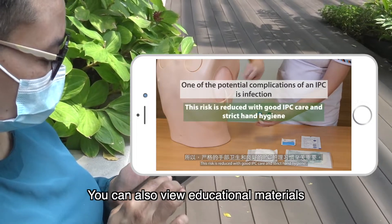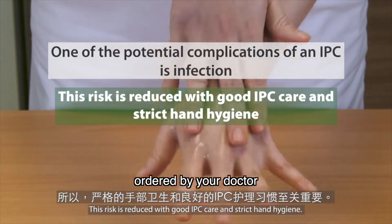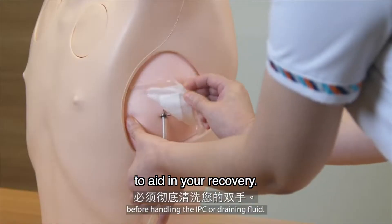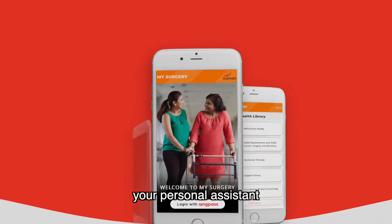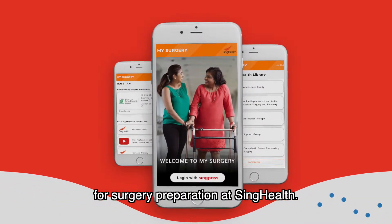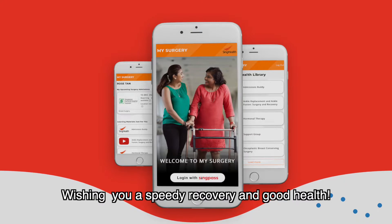You can also view educational materials ordered by your doctor for pre- and post-surgery care to aid in your recovery. My Surgery — your personal assistant for surgery preparation at SingHealth. Wishing you a speedy recovery and good health.